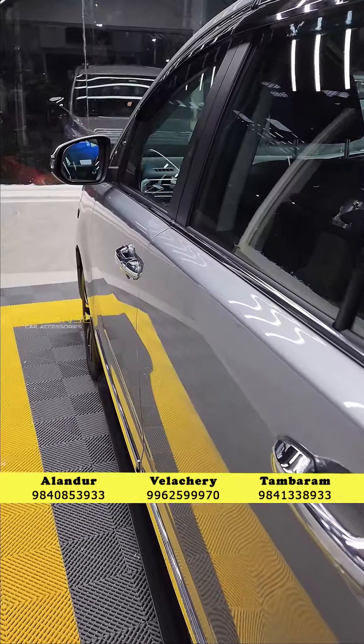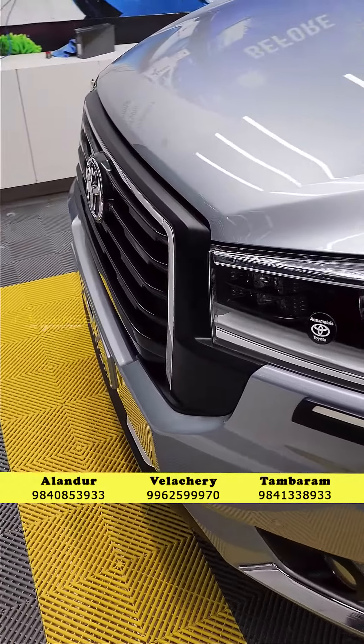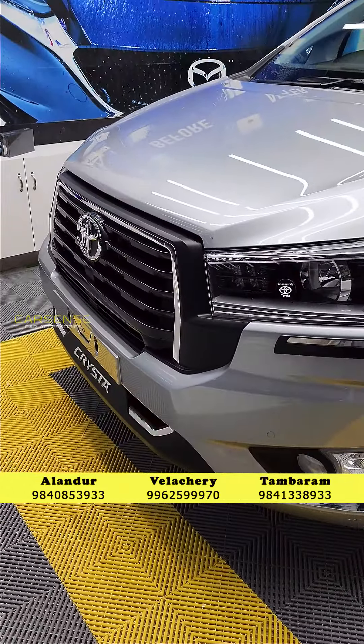In the ceramic range, we have two premium items. One is a total wax. In the ceramic, we have a 10H plus variant. With the graphene, we have a total wax coating. This is the recent launch of the graphene.